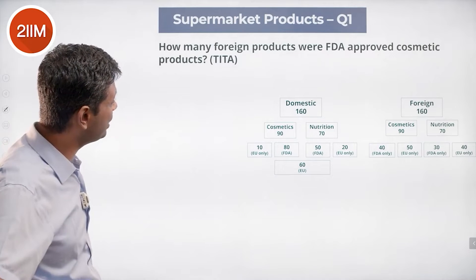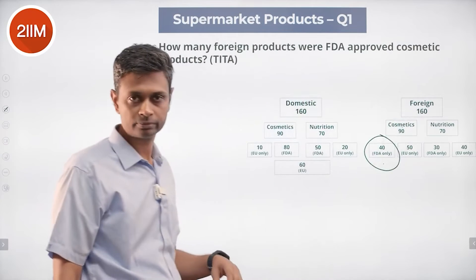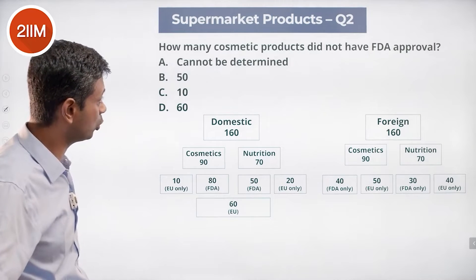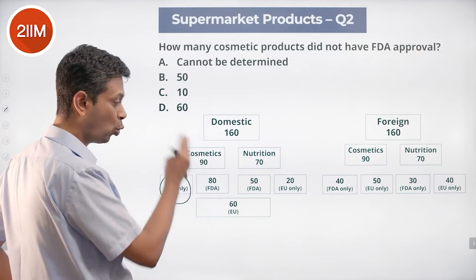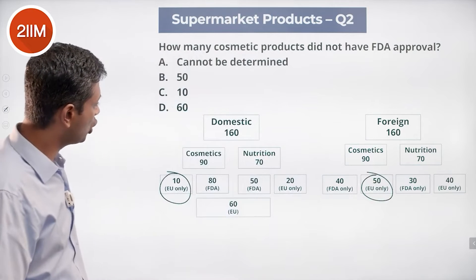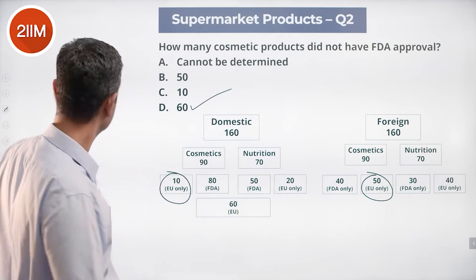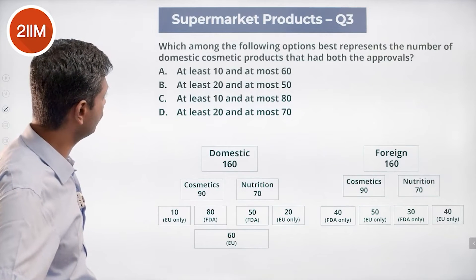Question: how many foreign products were FDA-approved cosmetic products? That would be 40 — the foreign cosmetic FDA-approved group. How many cosmetic products did not have FDA approval? Domestic cosmetics: 90 total, 80 had FDA approval, so 10 did not. Foreign cosmetics: 90 total, 40 had FDA, so 50 did not. Total cosmetic products without FDA approval: 10 plus 50 equals 60.